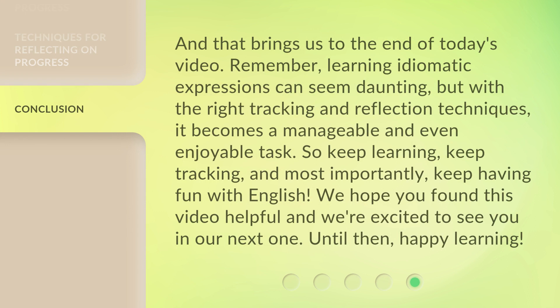And that brings us to the end of today's video. Remember, learning idiomatic expressions can seem daunting, but with the right tracking and reflection techniques, it becomes a manageable and even enjoyable task. So keep learning, keep tracking, and most importantly, keep having fun with English. We hope you found this video helpful and we're excited to see you in our next one. Until then, happy learning!